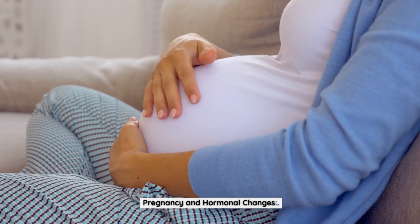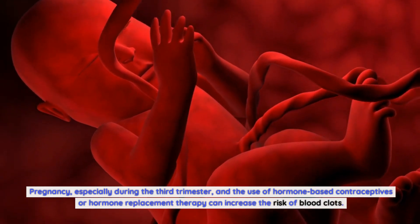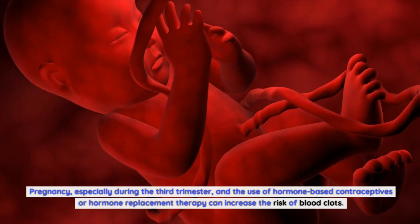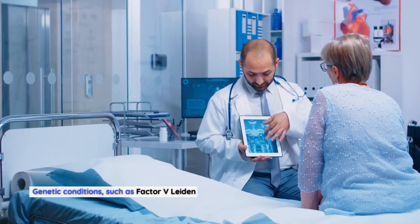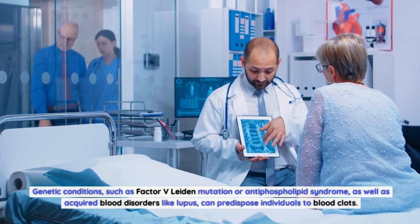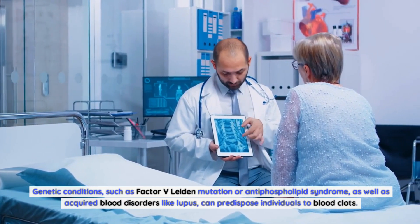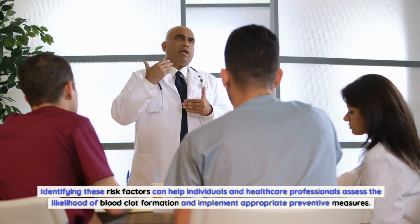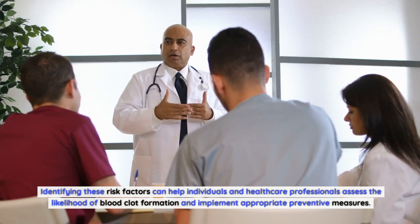Pregnancy, especially during the third trimester, and the use of hormone-based contraceptives or hormone replacement therapy can increase the risk of blood clots. Genetic conditions such as factor V Leiden mutation or antiphospholipid syndrome, as well as acquired blood disorders like lupus, can predispose individuals to blood clots. Identifying these risk factors can help individuals and healthcare professionals assess the likelihood of blood clot formation and implement appropriate preventive measures.